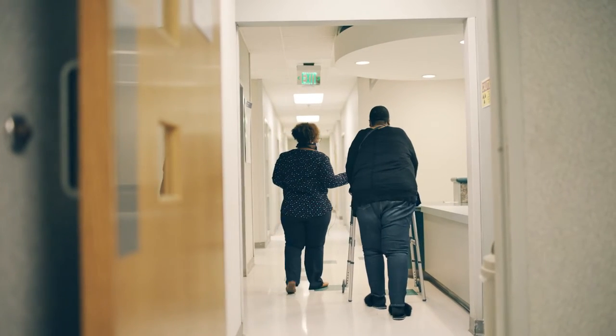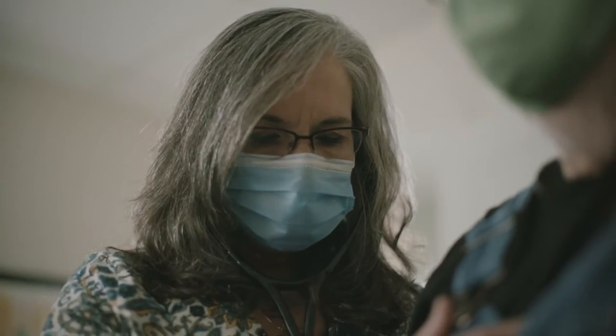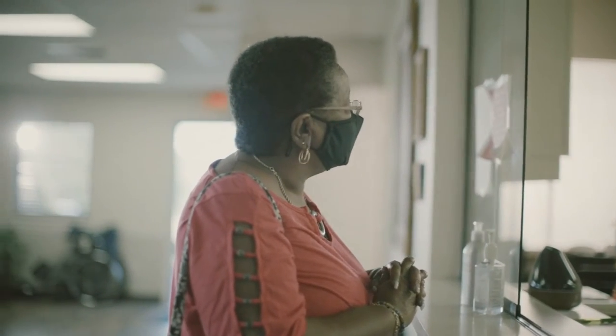When patients come to your FQHC, you want to be able to treat as many of their concerns as possible, maximizing the care you can provide in that moment.